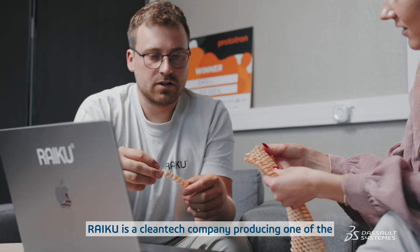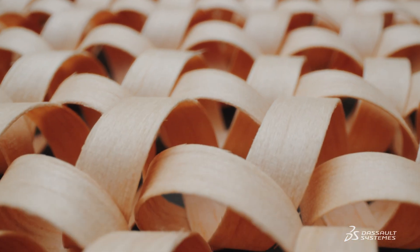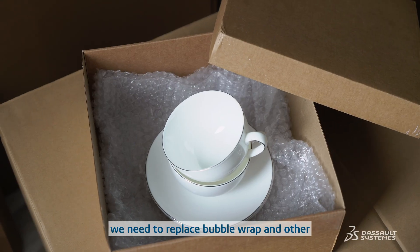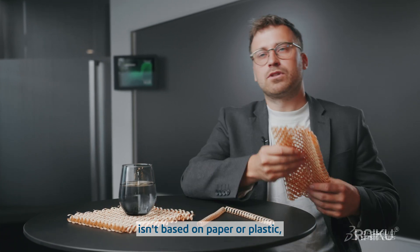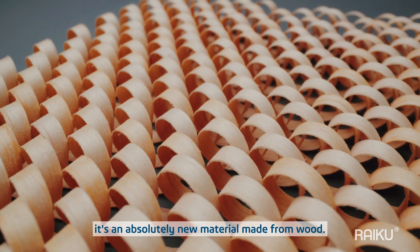Reiko is a clean tech company producing one of the world's lowest footprint packaging materials. Packaging is a massive source of pollution and we need to replace bubble wrap and other single use plastics fast. Reiko's packaging material isn't based on paper or plastic — it's an absolutely new material made from wood.